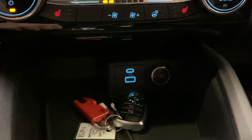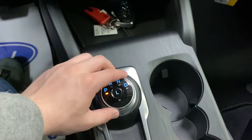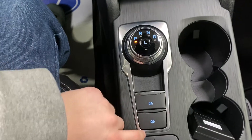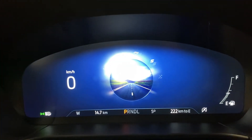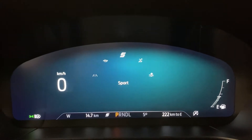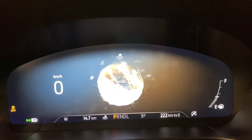Down below that, you've got a cubby with two USB ports and a 12-volt outlet. In the center column, you've got your shifter, electric parking brake, brake hold, and various drive modes — those include normal, eco, sport, slippery, and then snow and sand assist.